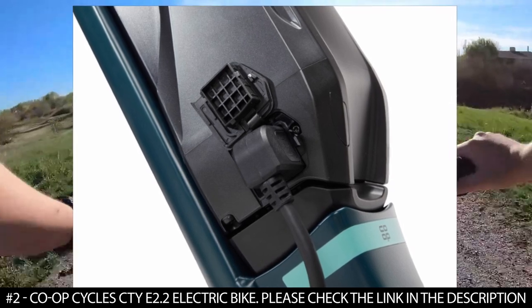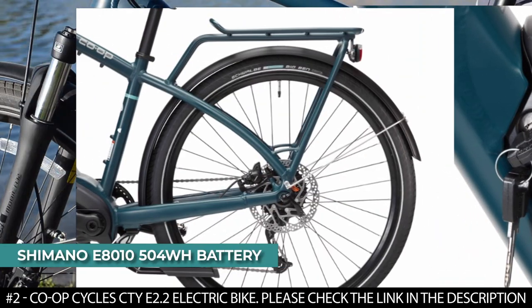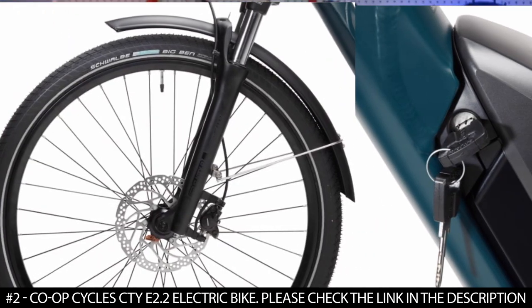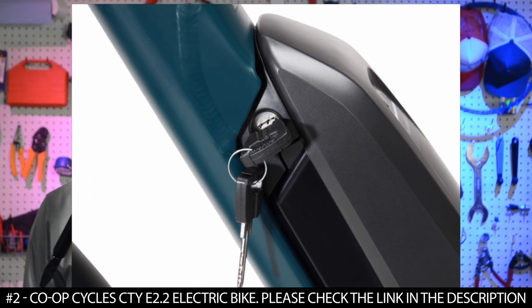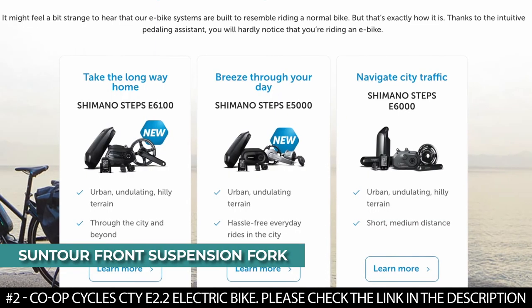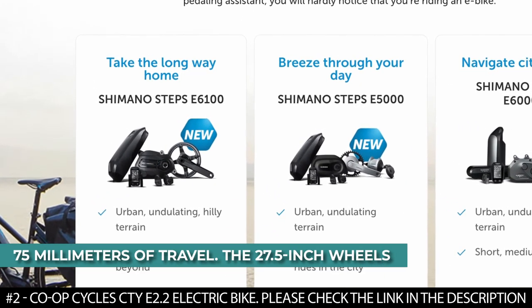It offers three pedal assist modes including walk mode. It features a Shimano E8010 504 watt hour battery that extends the range no matter the terrain. It's also equipped with an ABUS lock system that delivers confidence wherever you park it. This electric bike features a Suntour front suspension fork with 75 millimeters of travel for a smooth ride.